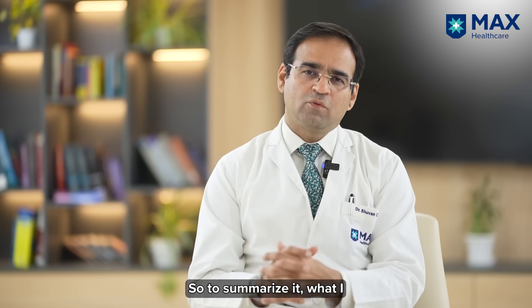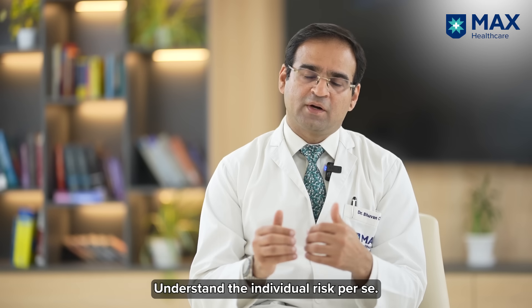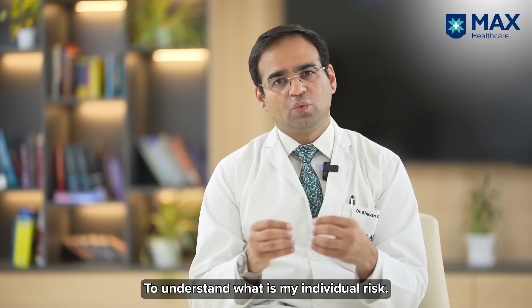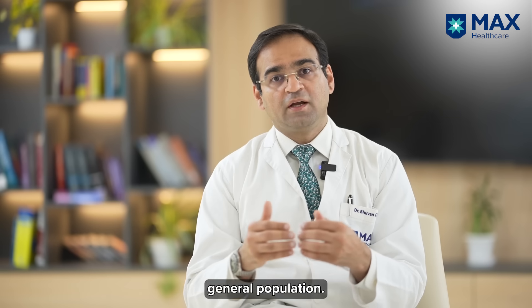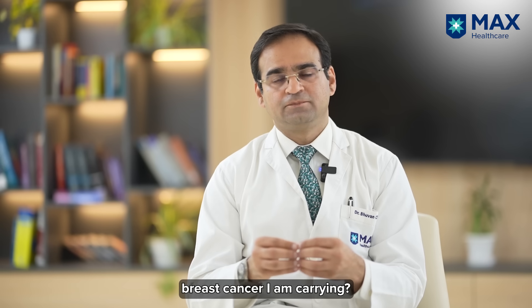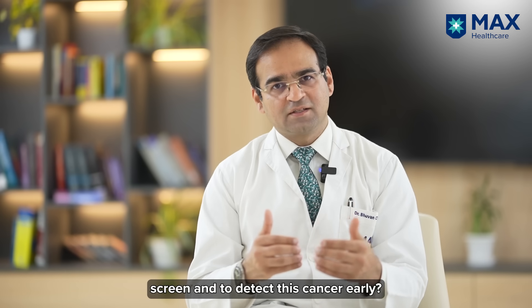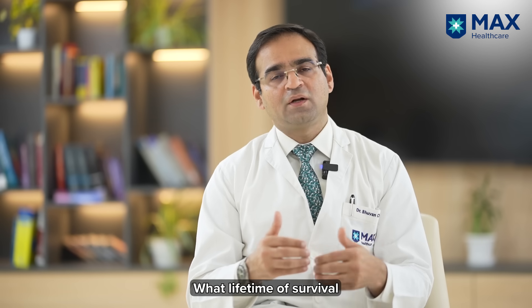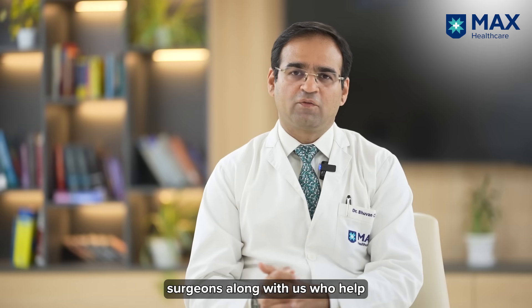To summarize: understand what genes you carry and understand your individual risk. Meet an oncologist who specializes in breast cancer, as this area is very niche. Understand your absolute risk of breast cancer — not just relative risk to the general population — and what steps you need to take to screen and detect cancer early. If there is a need for risk reduction surgery, understand what it entails, how much needs to be done, what survival advantage it offers, and what reconstruction options are available. We usually have a group of surgeons who help define these things.